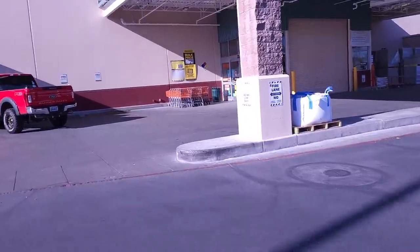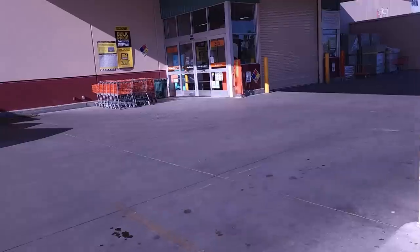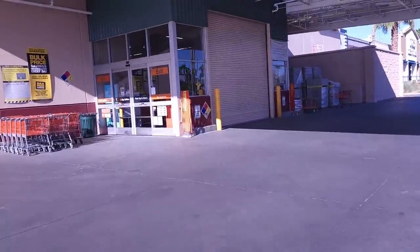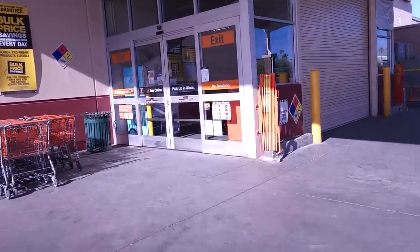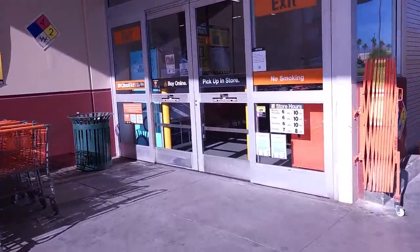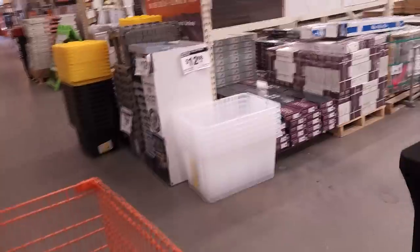Thank goodness Home Depot opens up really early in the morning because nothing else is open where I can get bubble wrap. I know I'm going to pay a little bit more, but got to do what you got to do to keep on track, right?